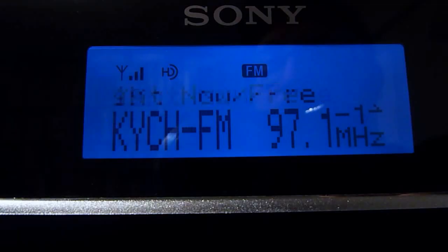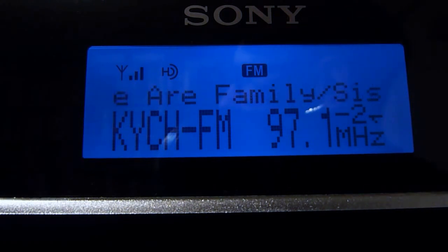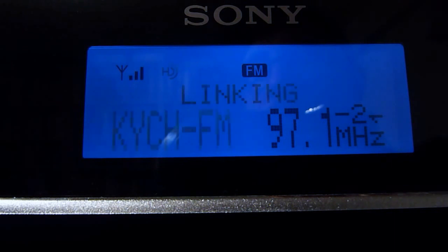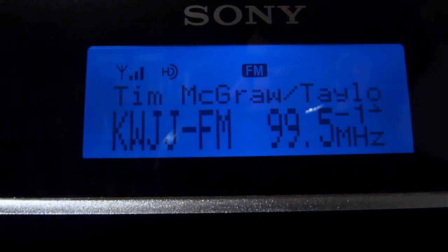Now we have KYCH at 97.1 FM. On their main channel there's a moldy oldie playing. We'll go to HD2 and get a little 'We Are Family' by Sister Sledge. They only run HD1 and HD2.